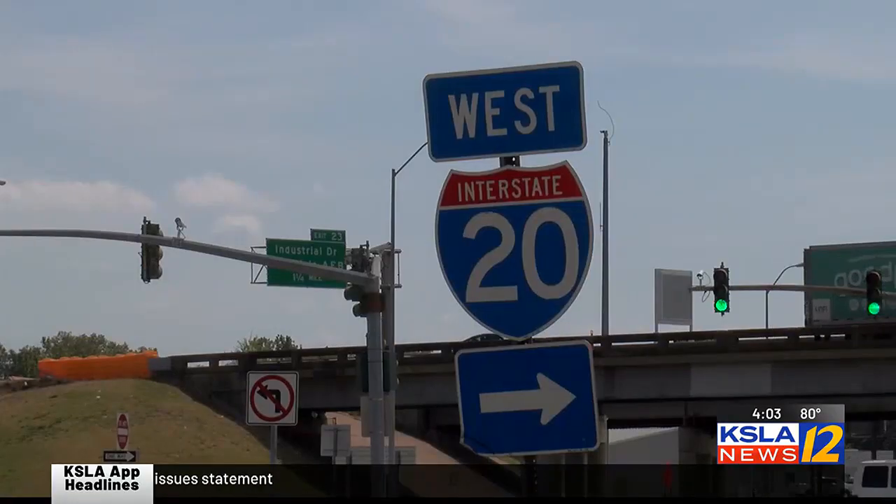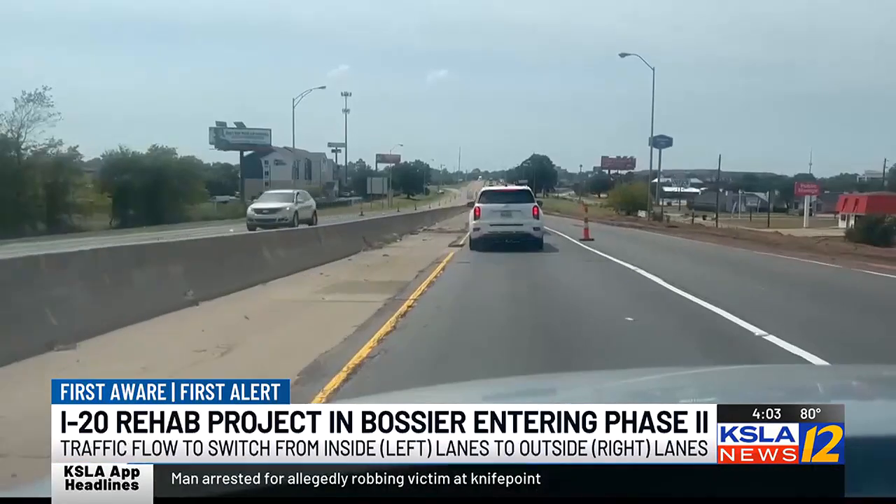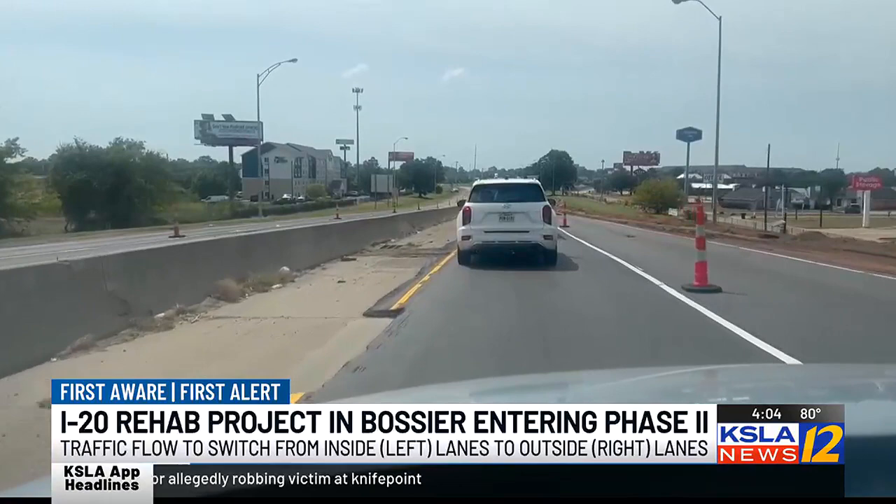The Louisiana Department of Transportation and Development announced that the I-20 major rehabilitation project is going well and will move into Phase 2 soon. Phase 1 finishes out as the outside pavement is complete, which is why traffic has been flowing in the left lane.